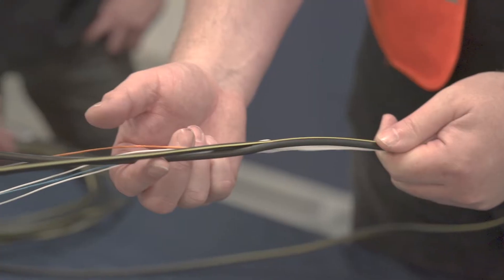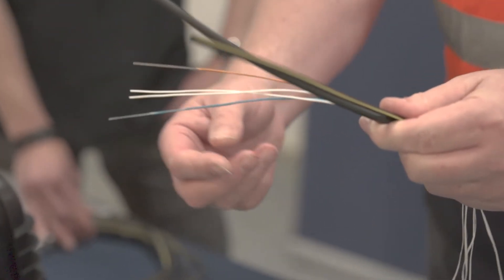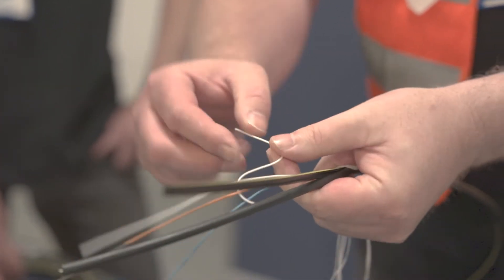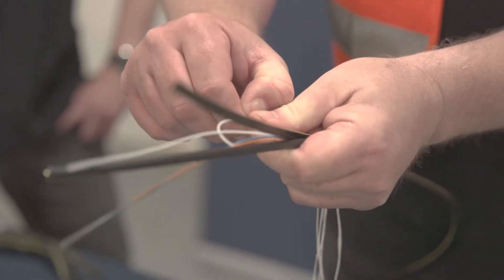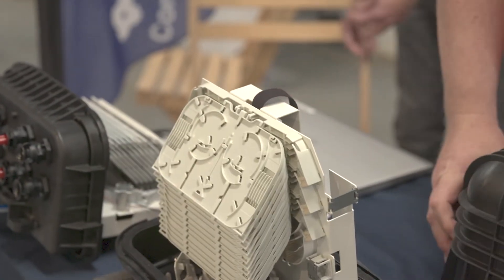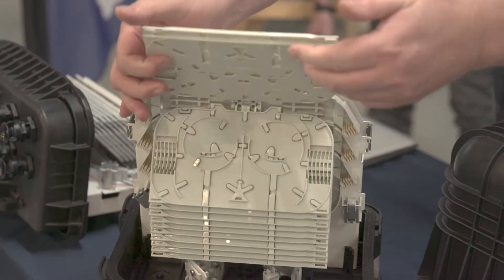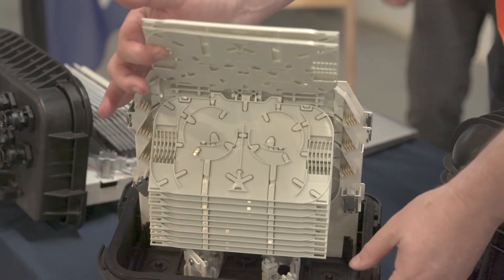We do their easy strip ultra-lightweight cables, which are very good — in fact they can be easily stripped with just the fingernails to allow you to access the fibers. We're also introducing some new products to Hyperoptic, such as the new outdoor nodes for underground chambers and connection and splicing of fiber optics, so we're glad to be on board with Hyperoptic.